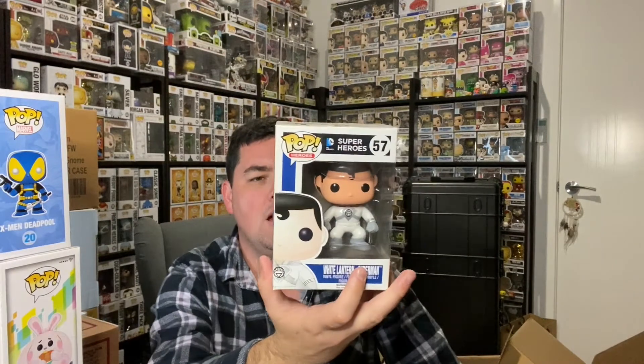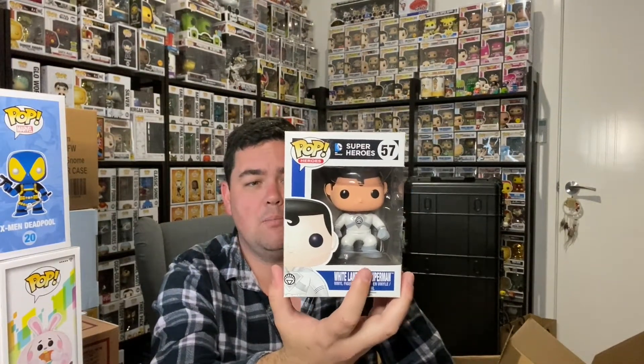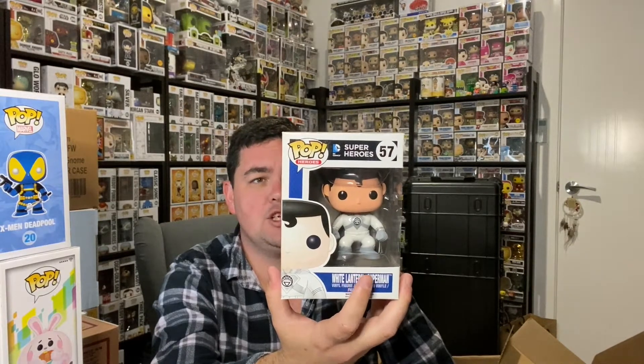White Lantern Superman — I don't think I've seen this one. I may actually still have White Lantern Batman and White Lantern The Flash somewhere in here. That's cool — I haven't ever seen that one. It's a 2014.